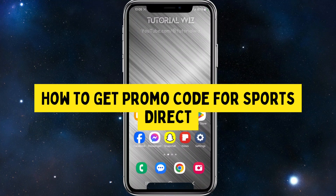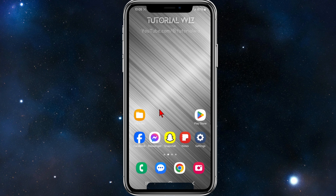In this video I'll show you where to find promo code deals for Sports Direct. If you find this video helpful, please drop a like and subscribe to my channel. With that said, let's jump straight into the video.